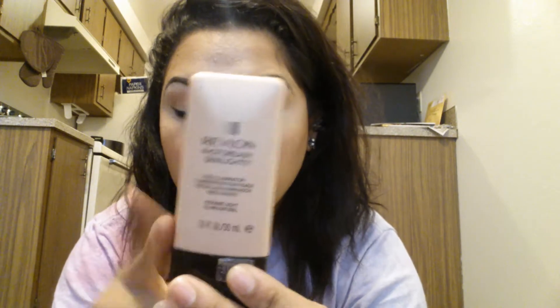I also got this highlighter — the Revlon Photo Ready Skin Lights Face Illuminator. I put it on after my blush. It does wear all day — I've worn it a couple of times and it lasts. I also use the NYX illuminator on top, patted on to set it, and the combination lasts me all day. Here's a little swatch — you just blend it into your skin and it looks so pretty.